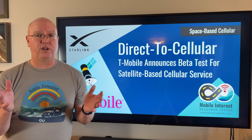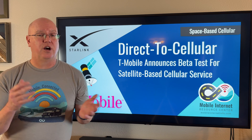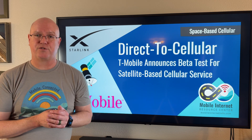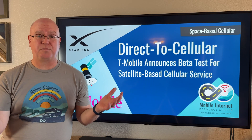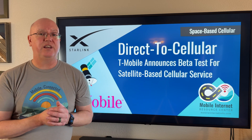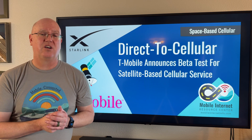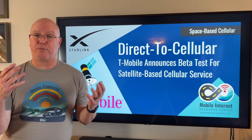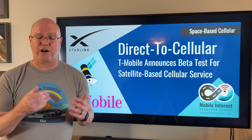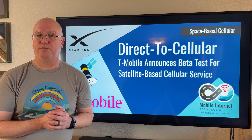Starlink and T-Mobile are not the only two companies working on this technology. Starlink also has agreements with cellular providers in other countries to provide the same supplemental coverage from space, and is expanding those options with other carriers around the world. Additionally, Verizon and AT&T are working on their own plans with a company called AST Mobile, which will provide a similar space-based cellular service in the future — though their efforts are currently way behind where Starlink and T-Mobile are.